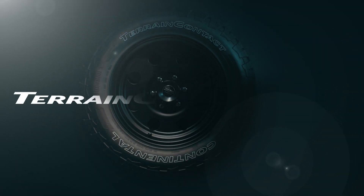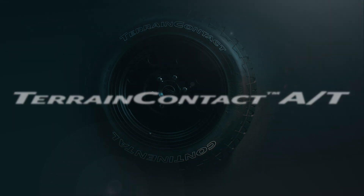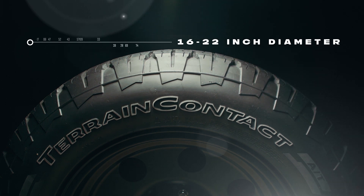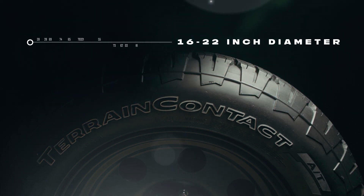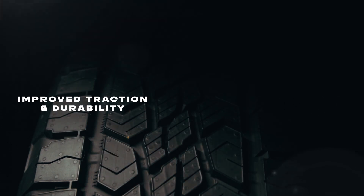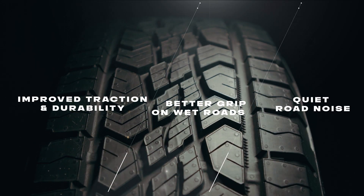The tire Chris and Larry are tracking coyotes on is the Continental Terrain Contact AT, a premium all-terrain, all-season tire designed for crossovers, SUVs, and light trucks. With durability to conquer dirt, gravel, and grass, it features Traction Plus technology, which provides improved traction and durability, better grip on wet roads, and quiet road noise.